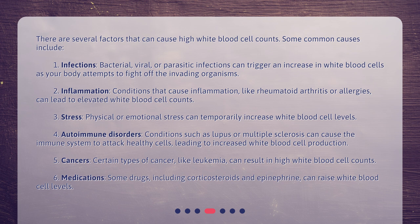2. Inflammation — conditions that cause inflammation, like rheumatoid arthritis or allergies, can lead to elevated white blood cell counts. 3. Stress — physical or emotional stress can temporarily increase white blood cell levels. 4. Autoimmune disorders — conditions such as lupus or multiple sclerosis can cause the immune system to attack healthy cells, leading to increased white blood cell production.